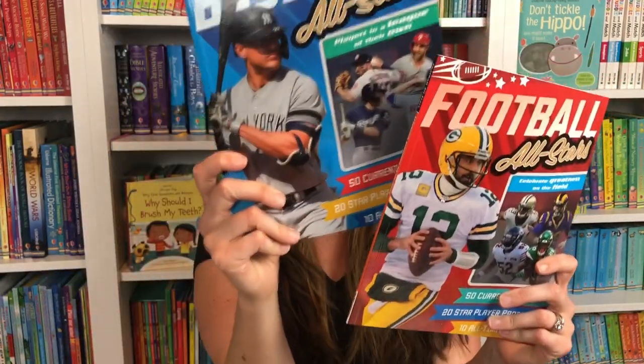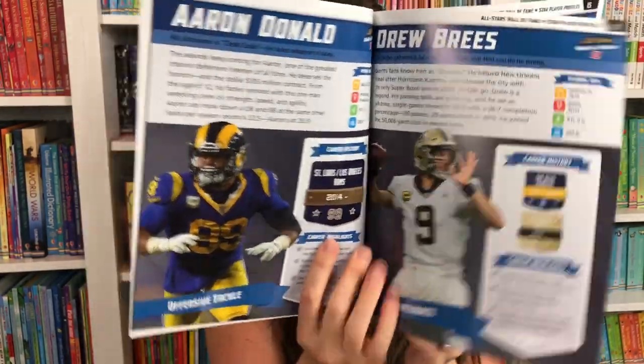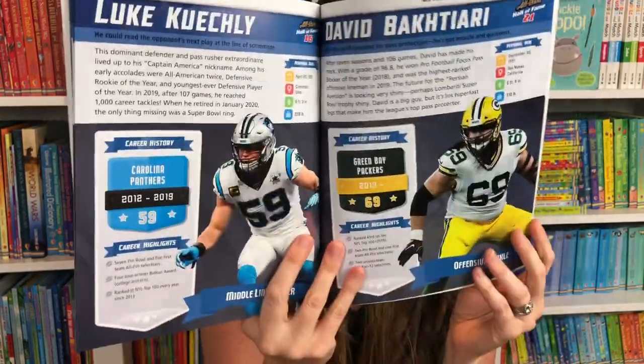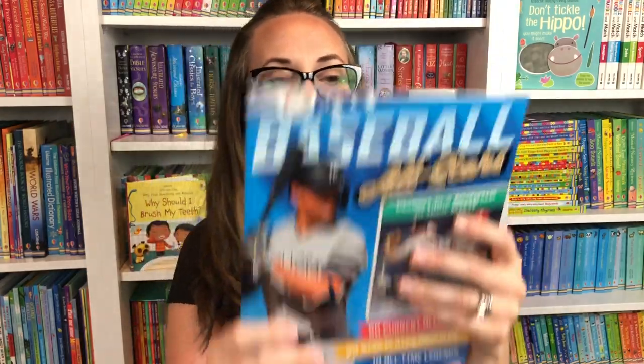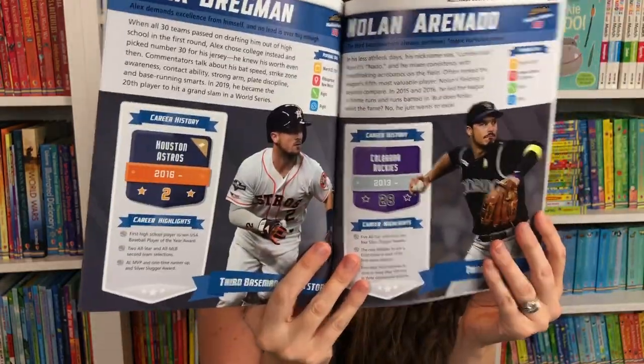Next let's look at two new sports books — for our baseball lovers and for our football lovers. You can see all of the elite football stars and yesterday's legends, all the records and all-stars in football and baseball. Lots of fun pictures for any sports lover.